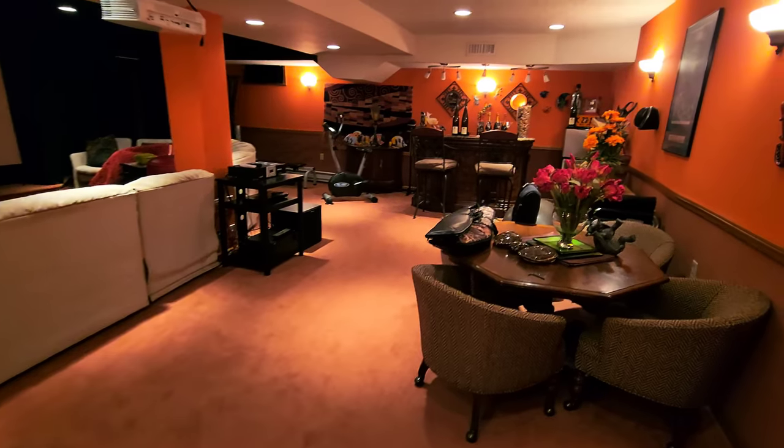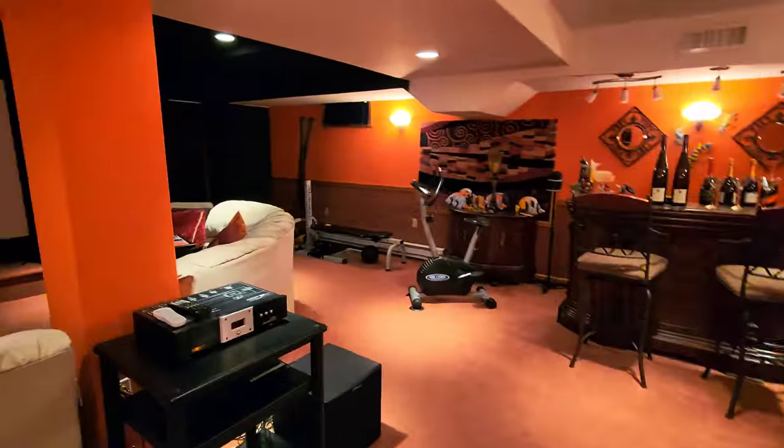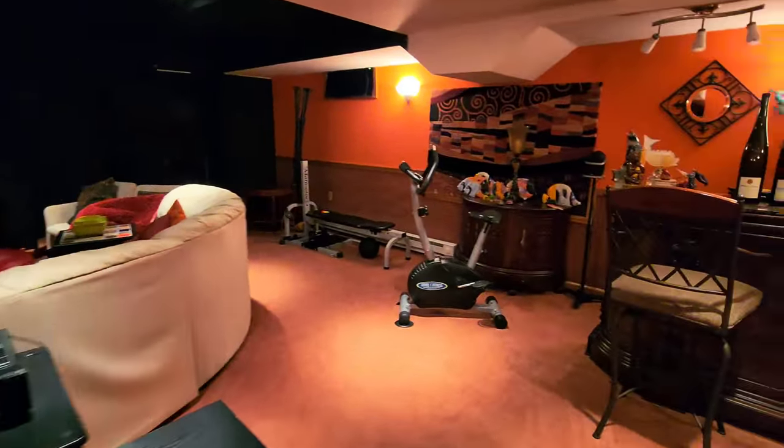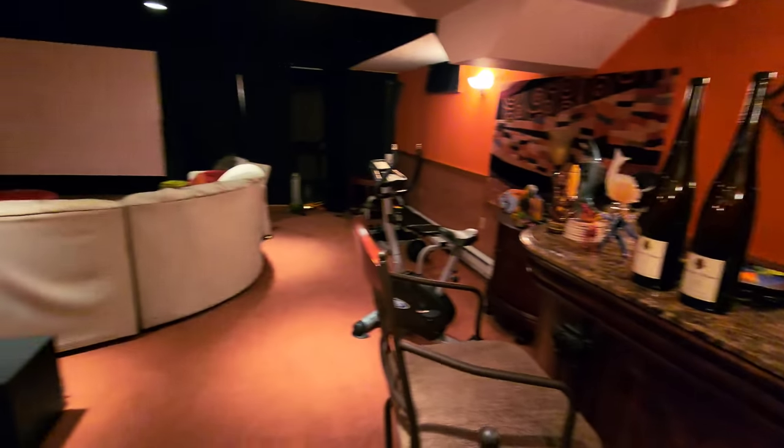Plenty of lighting. It's got a bar, workout equipment. At one point we had 36 people down here for a Super Bowl party pre-COVID. It was awesome.